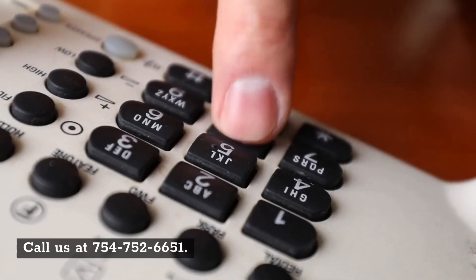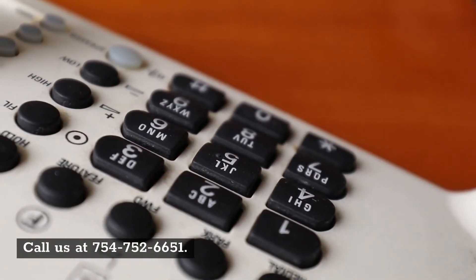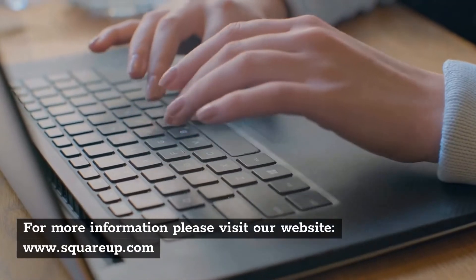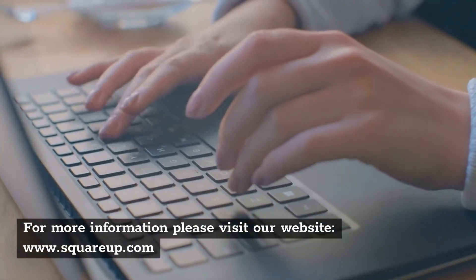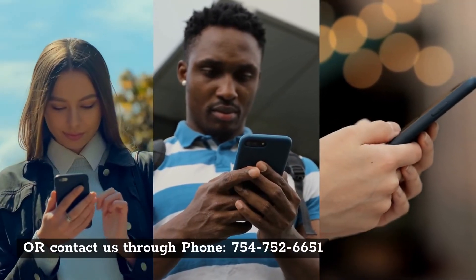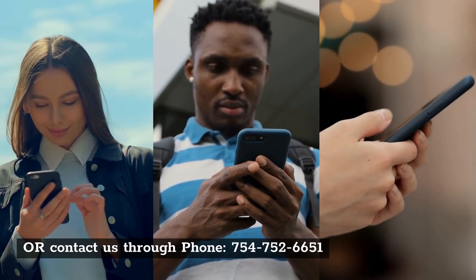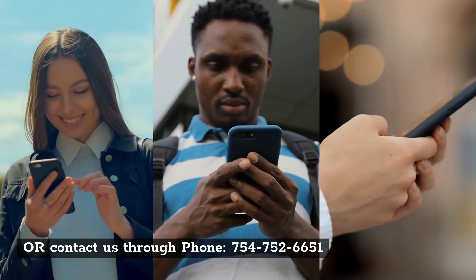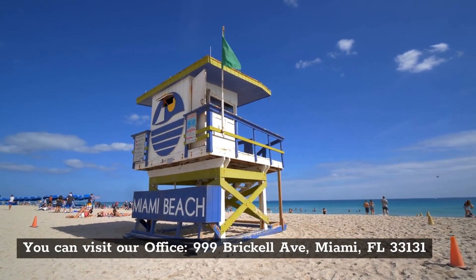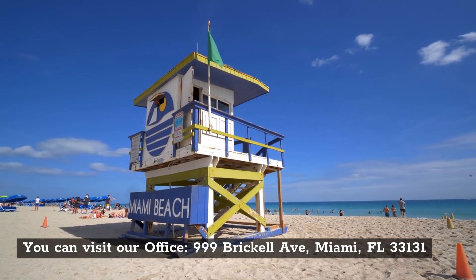Call us at 754-752-6651. For more information, please visit our website at www.squareup.com, or contact us by phone at 754-752-6651. You can also visit our office at 999 Brickell Avenue, Miami, Florida 33131.